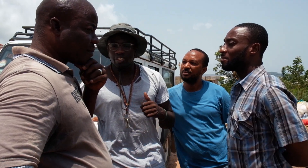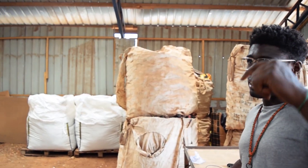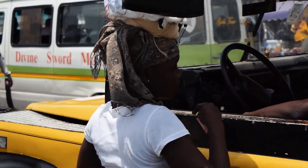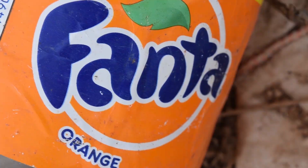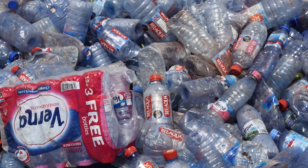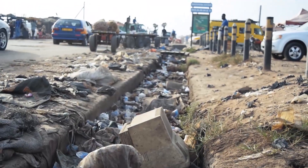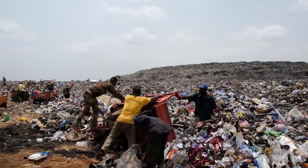For over four years, Jeffrey has been trying to make PET plastic recycling a reality in Ghana. Each year, tens of thousands of tons of plastic bottles are consumed in Ghana. Although some other types of plastic are recycled, PET bottles end up in rivers, in gutters, under papaya trees, or in landfills.